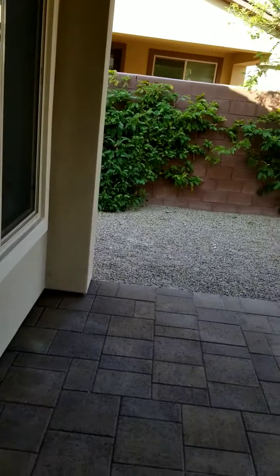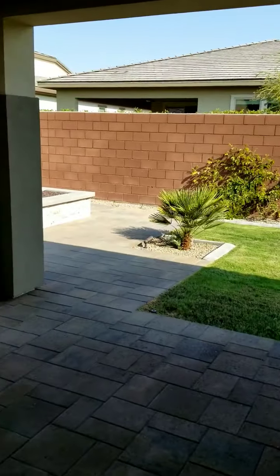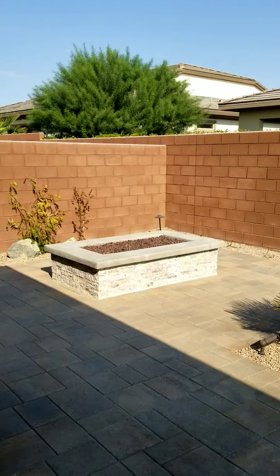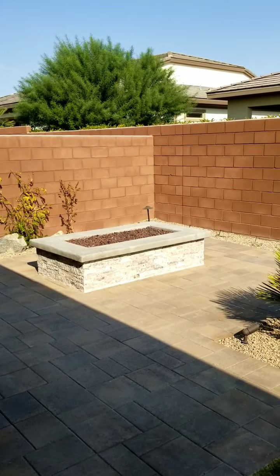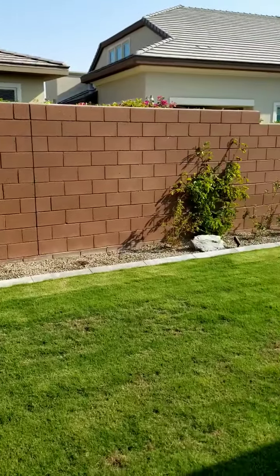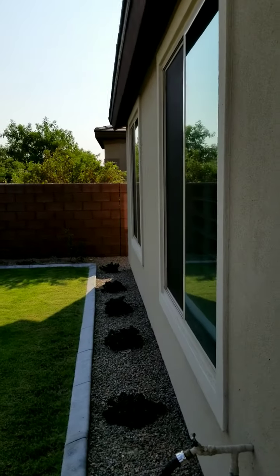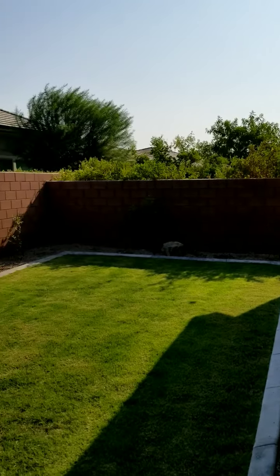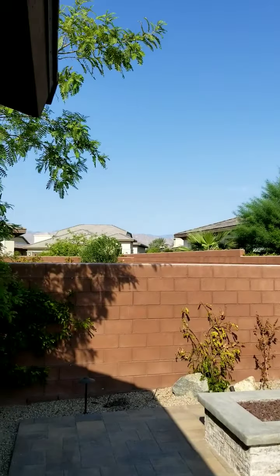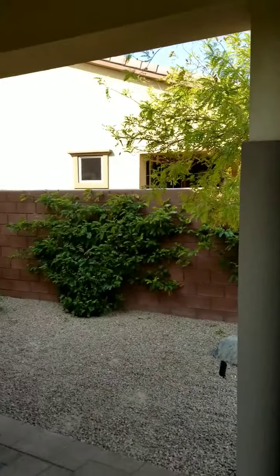Here on the patio, it has pavers along with extended pavers that surround the fire pit. It's a hard-line gas fire pit. It has real grass in the backyard, landscape lighting, and irrigation. It does have some mountain views if you look off to the left, in the covered patio.